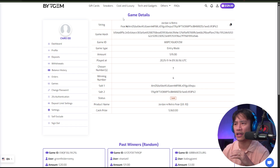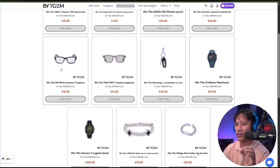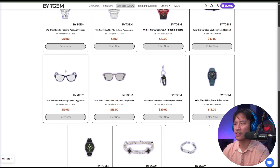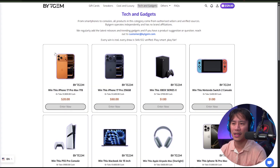Let's check out another section — Cool and Luxury. They have watches and sunglasses, including the Guess USA Phoenix Quartz — a good-looking watch. I'm not into watches though, so let's head over to Tech and Gadgets.